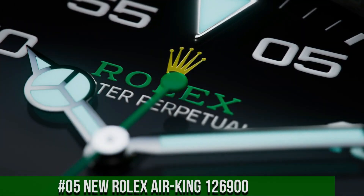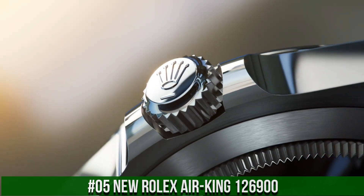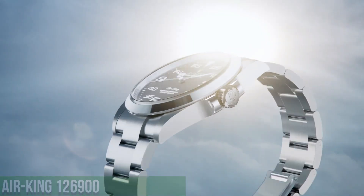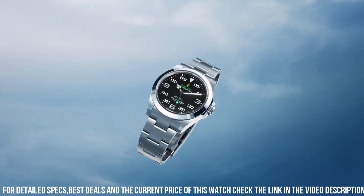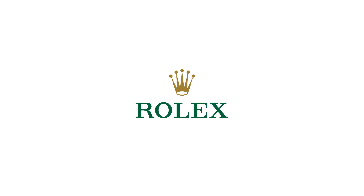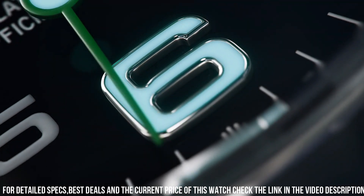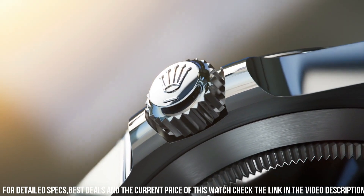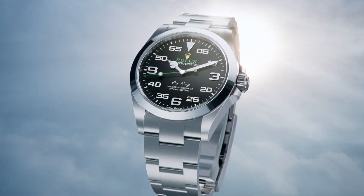Number 5: New Rolex Air King, reference 126900. Diameter: 40mm. Water resistance: 100m. Material: Oystersteel. With its 40mm case in Oystersteel, solid link Oyster bracelet, and distinctive black dial, the Air King perpetuates the aeronautical heritage of the original Rolex Oyster. The new generation Air King is equipped with caliber 3230, a movement entirely developed at the forefront of watchmaking technology. This self-winding mechanical movement led to the filing of several patents and offers outstanding performance in terms of precision.